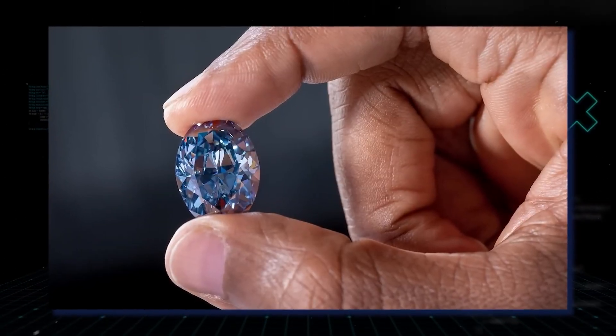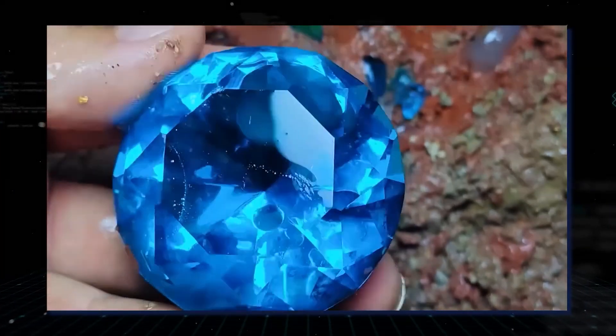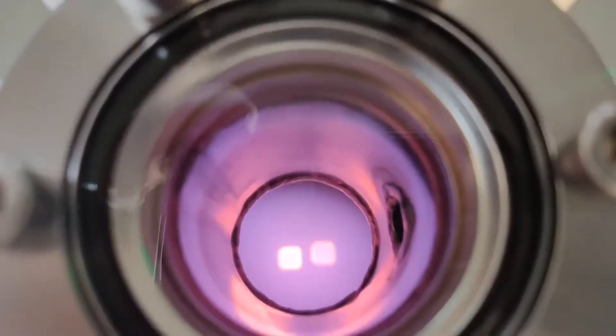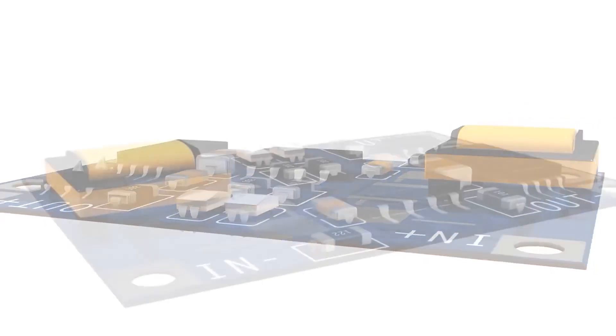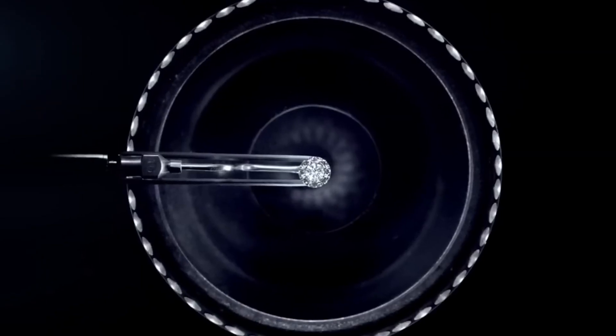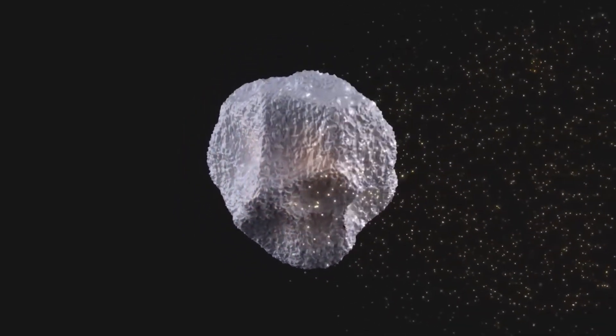The first application of a nuclear diamond battery would be in devices that are smaller and don't require much power. Initially these could be calculators, watches, or TV remotes. Then a medical application is expected for devices such as pacemakers, where it's hard to replace a battery. A nuclear diamond battery could easily power a pacemaker for the whole lifetime of the patient.